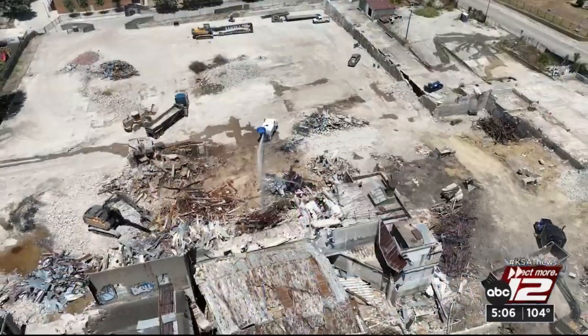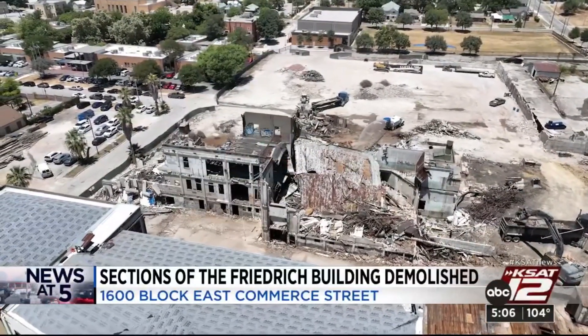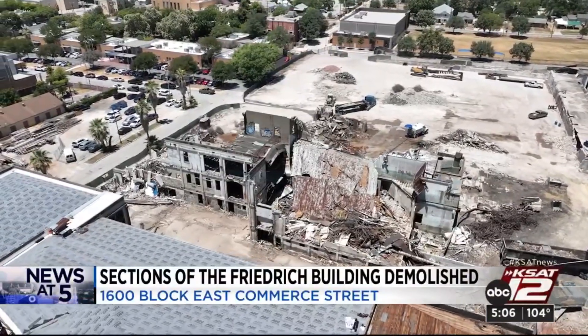A gigantic eyesore on East Commerce Street is getting a new life. Parts of the old Friedrich Building are being demolished — take a look at it. Drone 12 is high above the demolition site as crews start knocking this thing down. It's located in the 1600 block of East Commerce and Pine Street.